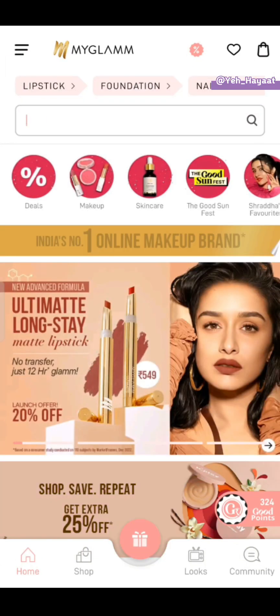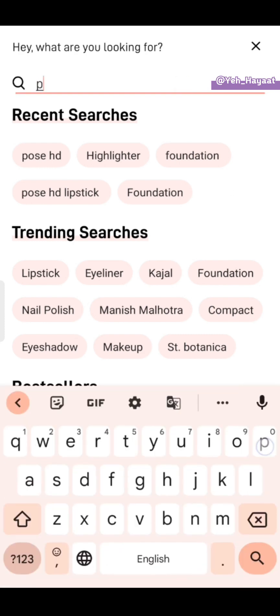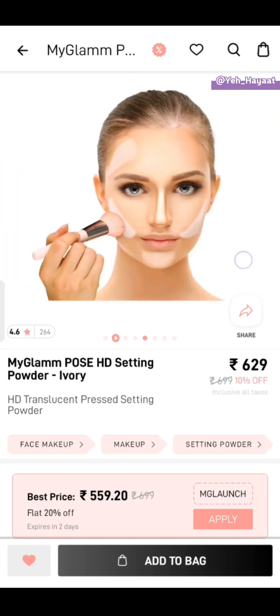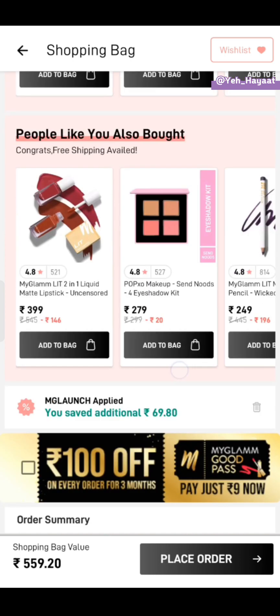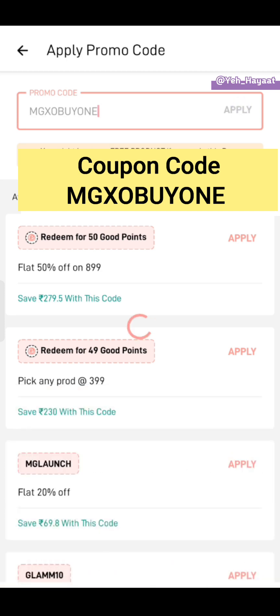Hello and a very warm welcome to all my lovelies! In this video I am going to tell you MyGlam's amazing deals with coupon codes. Without any delay, for the first offer, in the search bar type 'Pose HD' and you will see MyGlam's Pose HD setting powder. Add it in your cart and the coupon code is mgxo_buy1.